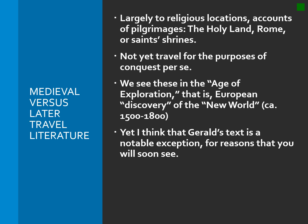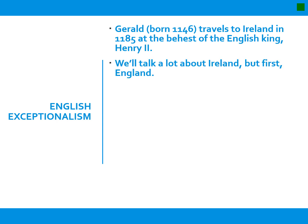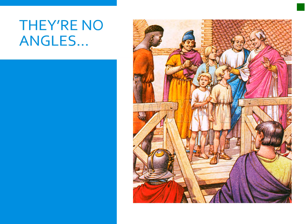Gerald's text is a notable exception. I do think his text is meant to advertise — quote unquote — colonization and imperialism in Ireland. As I say here, it's meant to endorse English conquest of Ireland. We're going to talk about Ireland and more than just a bit. Here is the just-so story behind Pope Gregory's special mission to the English to Christianize them after they had, quote unquote, slipped back into their pagan ways under the influence of the Anglo-Saxons and Jutes, the Germanic invaders who came in the mid-fifth century.